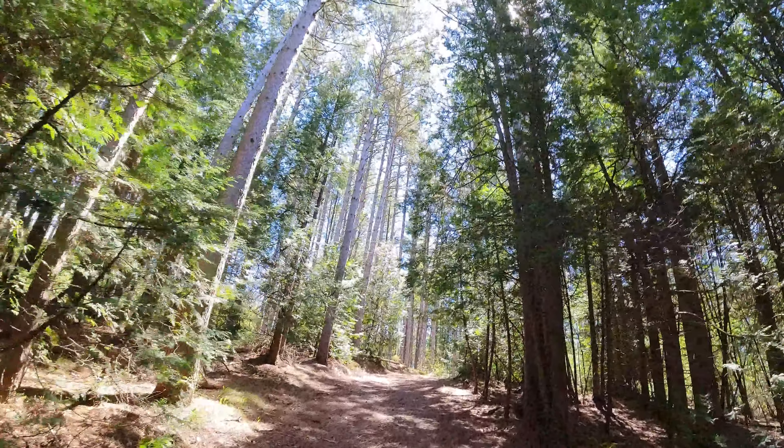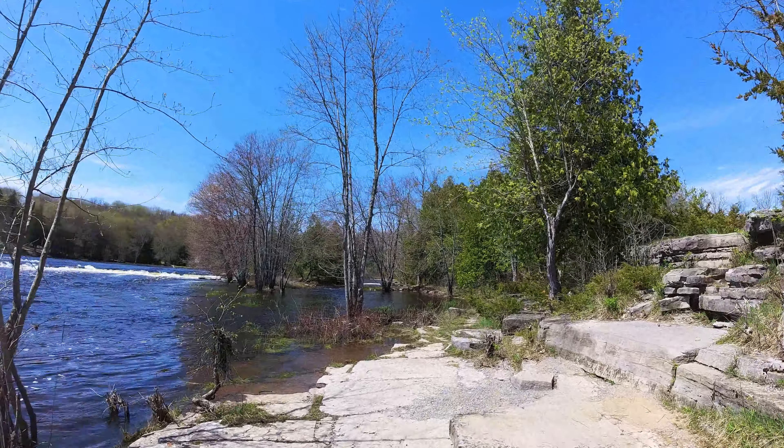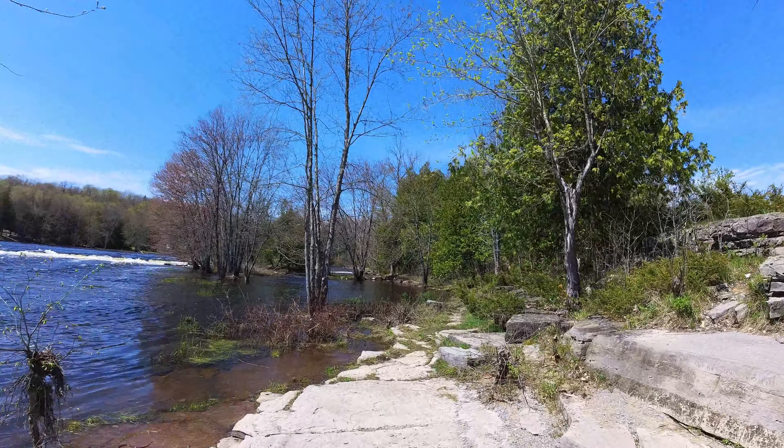It's an absolutely beautiful conservation area. We've gone here a few times and really enjoyed it. You can expect to see lots of beautiful forests and trails, and it's right beside the Moira River. It has about 16 kilometers of hiking trails you can explore.